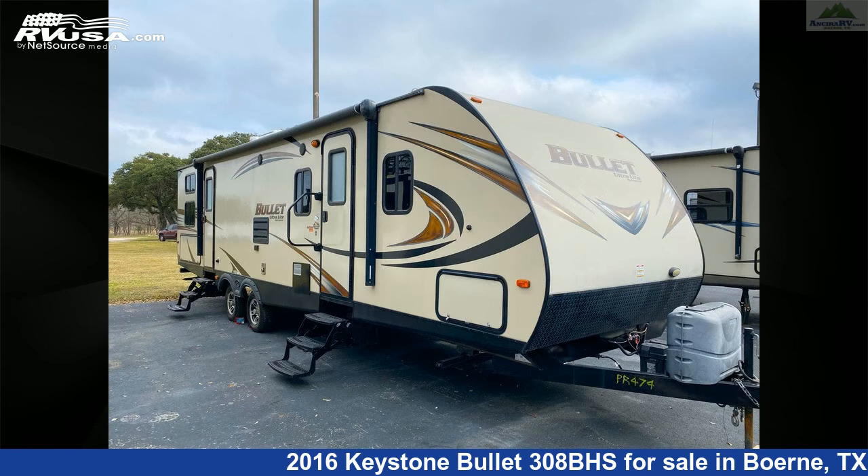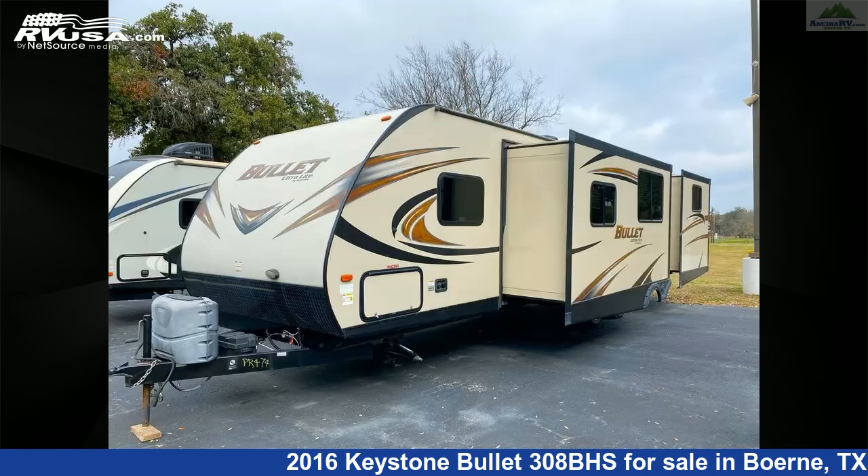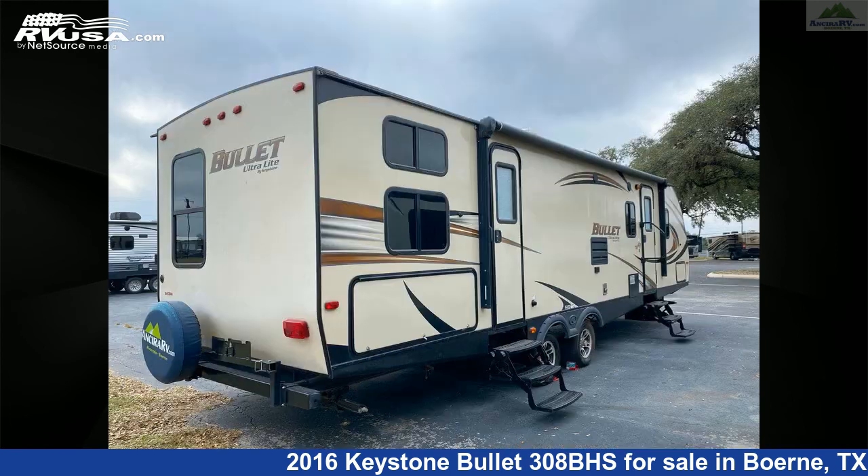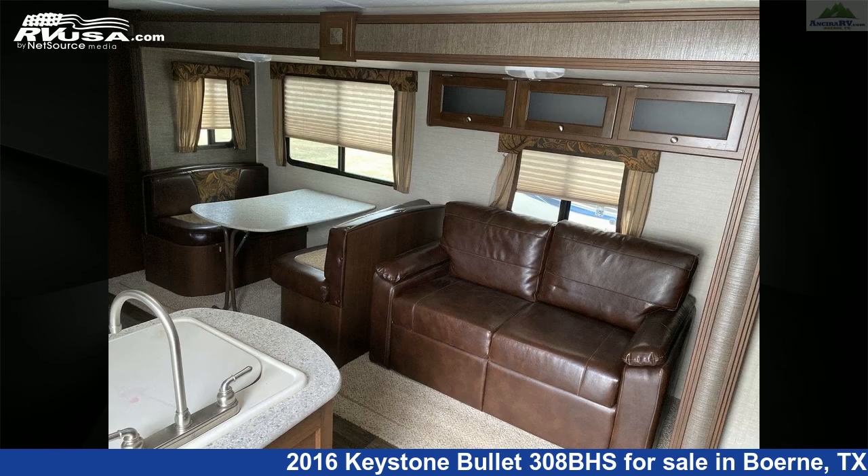This used Keystone is 35 feet 6 inches in length and features two slideouts, sleeps 11, DVD player, smoke detector, refrigerator, carbon monoxide detector, oven, LP detector, TV, air conditioning, auxiliary battery, microwave, and 43 gallons freshwater capacity.